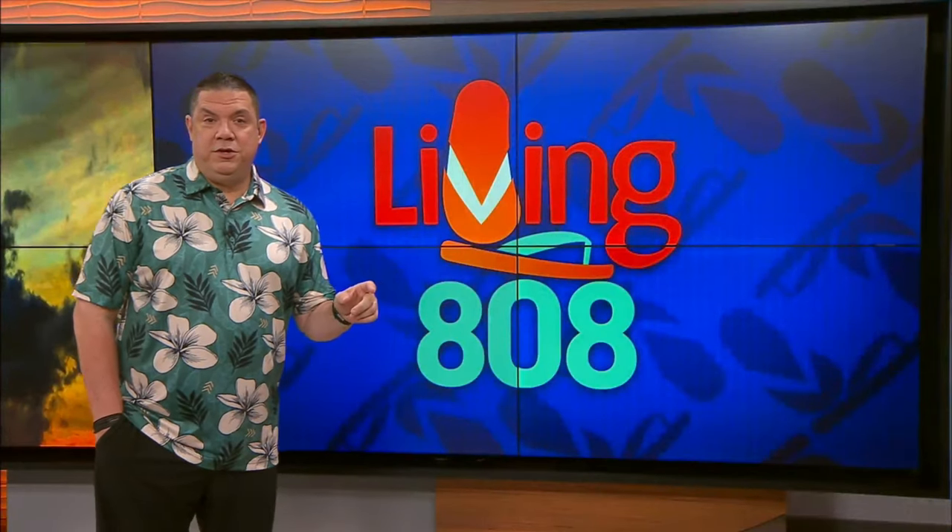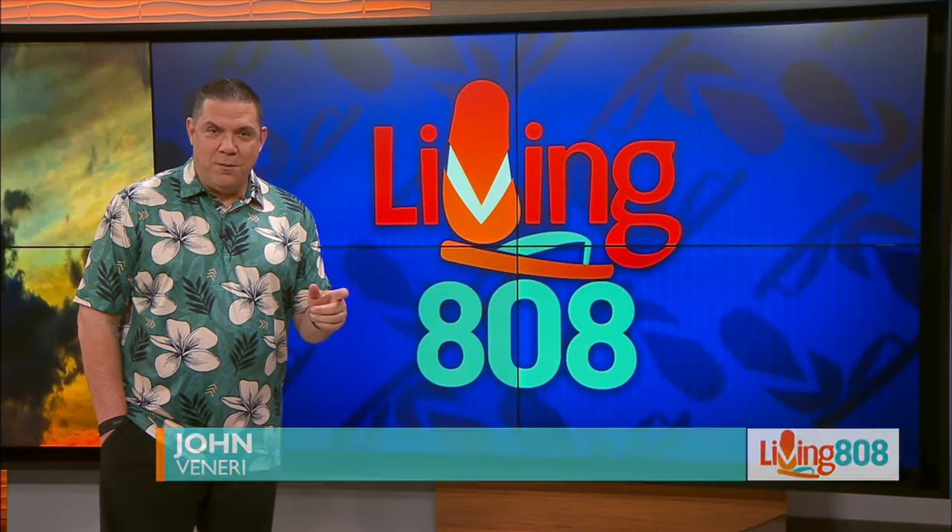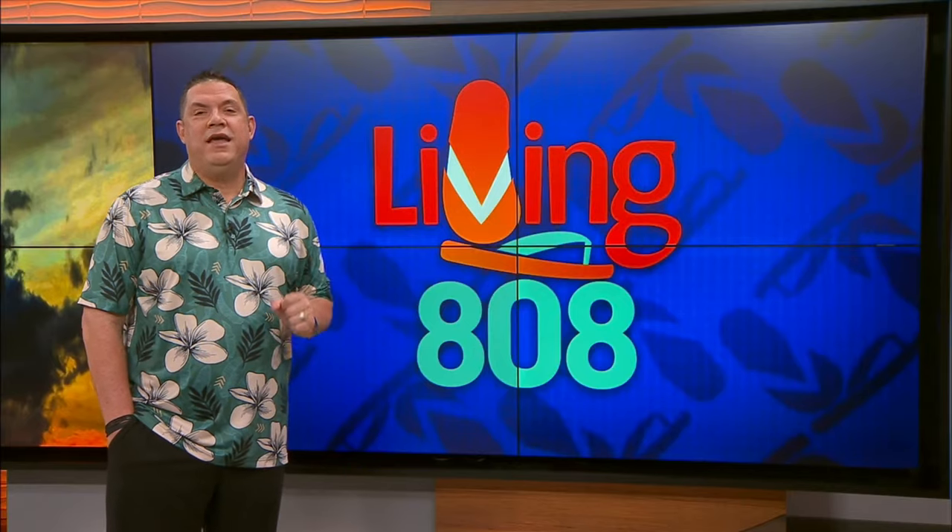Welcome back to Living It Away. A little earlier we took you to Kapolei Commons. Mikey gave you some snacks and desserts at Crumble, and now it's time to grind at Genki Sushi.